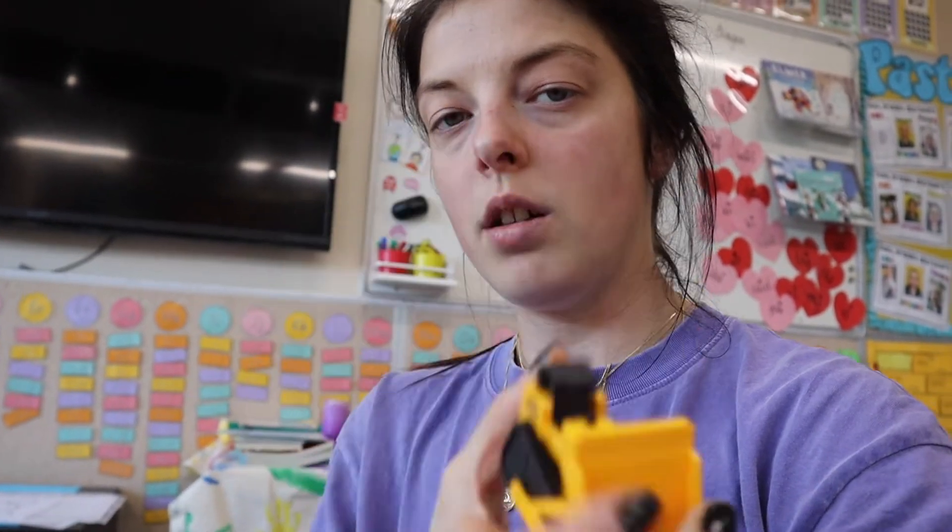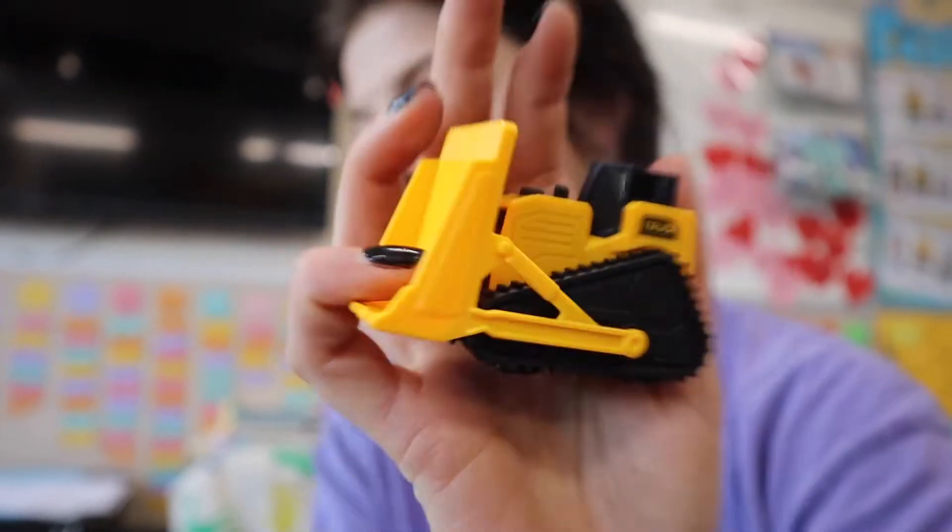I just need to work out what sensory tub to do with these little trucks — thinking either sand or like black beans so they can scoop and everything. I also need to figure out how to use my safety cones, whether to put them on the tables to indicate how many people can work there. So I've got five or six activities set up plus the sensory one and a digraph sort. I still need to do some printing, set up the sensory stuff, and then I'm done.